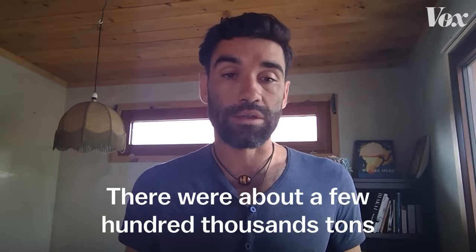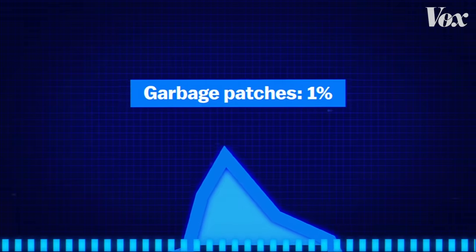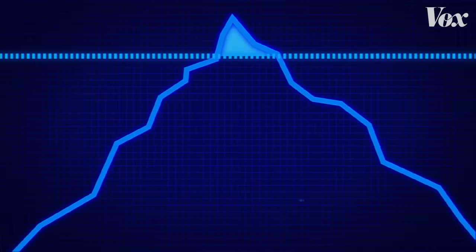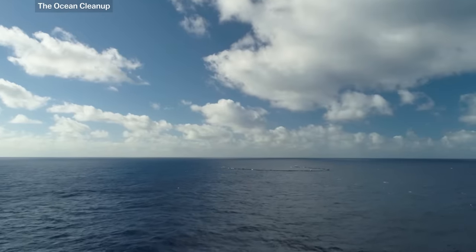There were about a few hundred thousand tons of plastics at the surface of the ocean, which is a huge number. But a few hundred thousand metric tons of plastic is only about 1% of the estimated 8 million tons of plastic scientists believe is emitted into the ocean every year. So scientists have been left investigating a mystery: where does the rest of the ocean's plastic go?